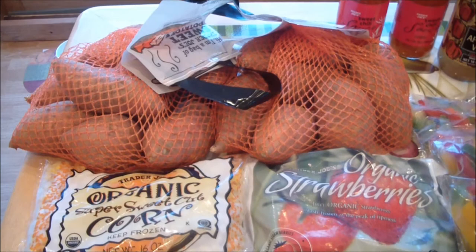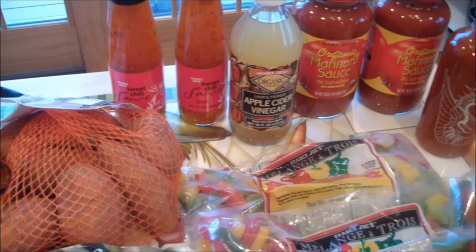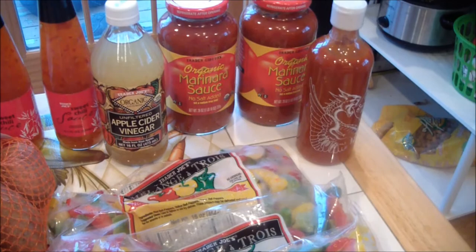I got two bags of sweet potatoes, some sweet chili sauce, apple cider vinegar, some no-salt-added marinara sauce, and sriracha sauce.